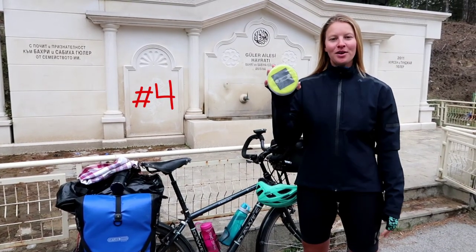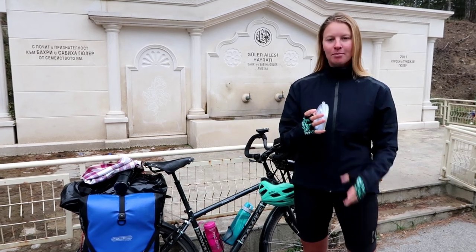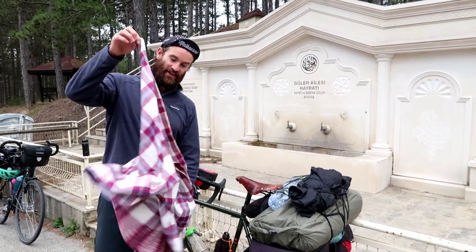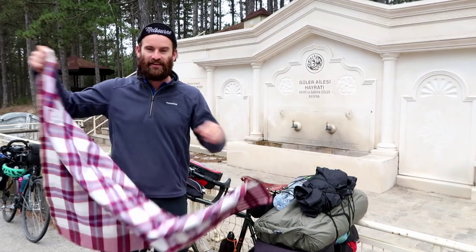Number four: the solar light. We clip this onto the back of the bike all day, blow it up and it lights up our tent all evening. Number five, last but not least: the Sarong. This we've used every day as a picnic table, as a blanket, and even as a changing room.